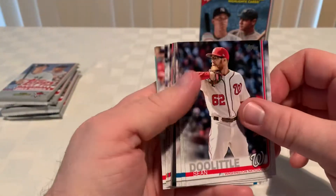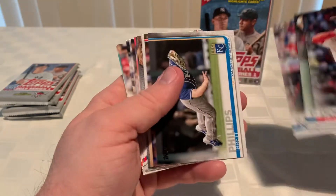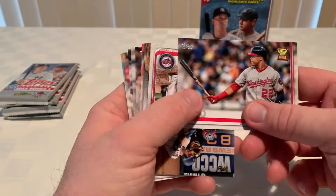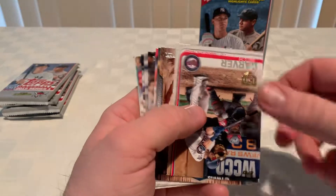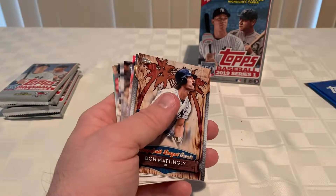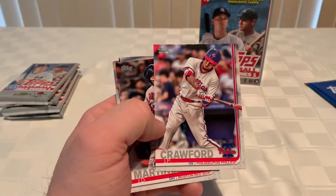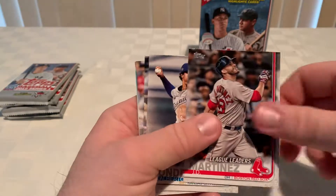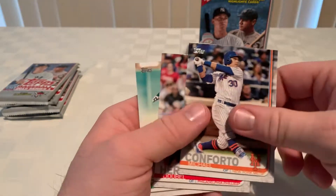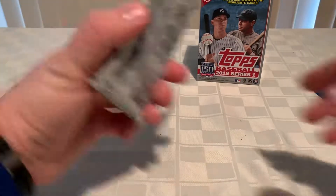Next pack. Sean Doolittle, Sam Tuivailala, Jose Ramirez, Brett Phillips. Another Juan Soto cup card — without the 150 like I got in the last box. Don Mattingly insert. Joe Wendle, JP Crawford, JD Martinez leader card. Alberto Mondesi, Michael Conforto, Odubel Herrera, and Marcus Semien. On to the next pack.